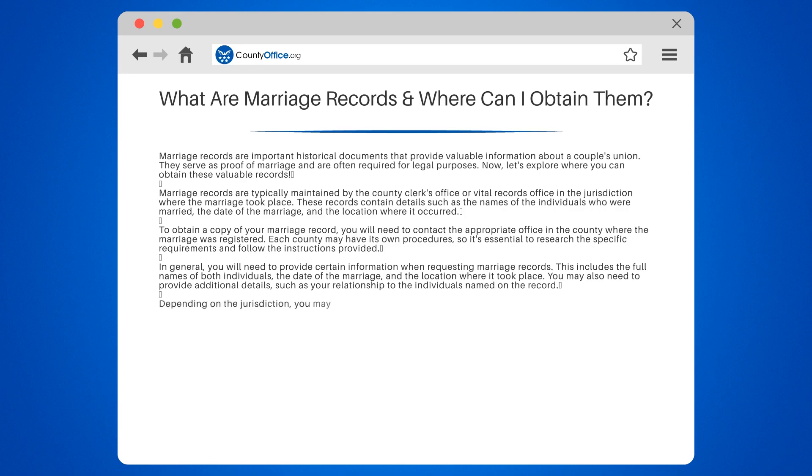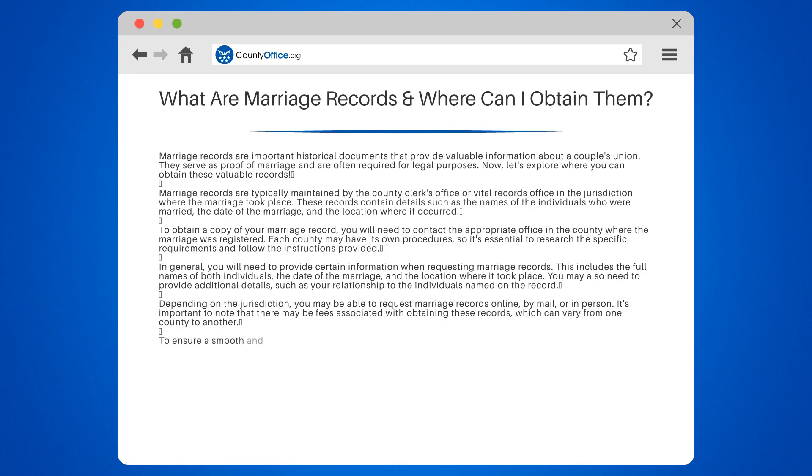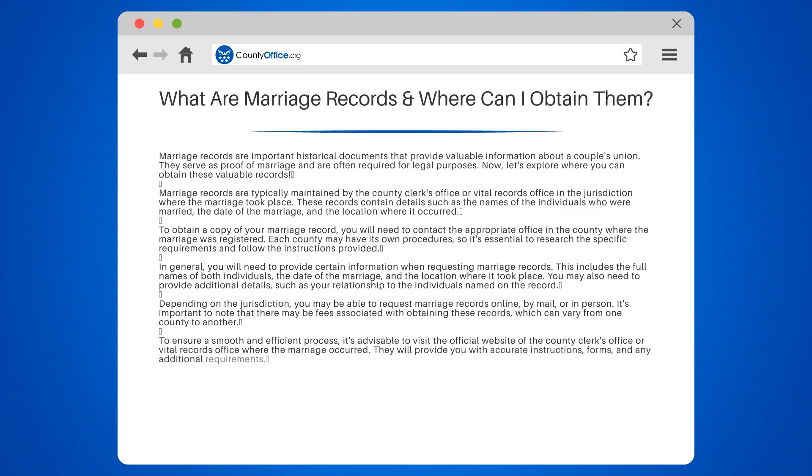Depending on the jurisdiction, you may be able to request marriage records online, by mail, or in person. It's important to note that there may be fees associated with obtaining these records, which can vary from one county to another. To ensure a smooth and efficient process, it's advisable to visit the official website of the county clerk's office or vital records office where the marriage occurred. They will provide you with accurate instructions, forms, and any additional requirements.